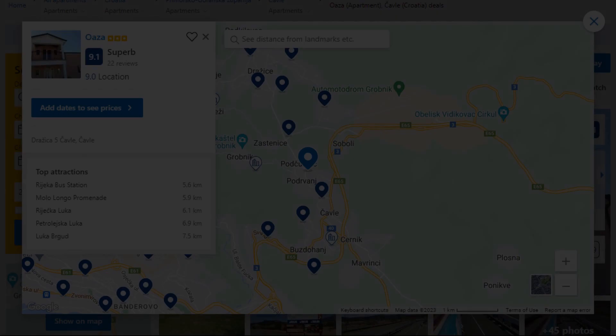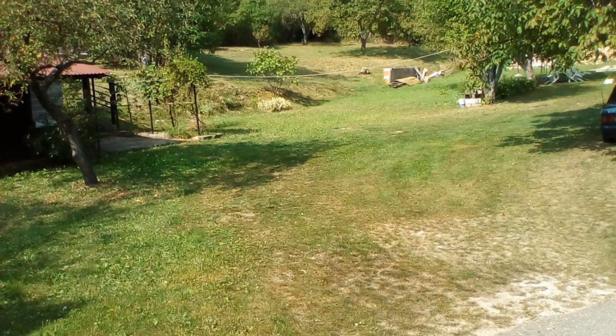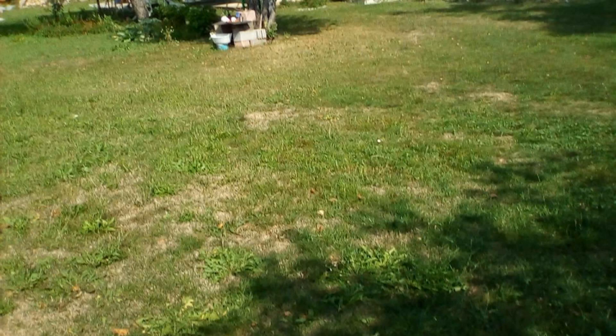3. This is a 3 star property. The location of the property is attractive and the guests love walking around the neighborhood. Check-in time is 2 pm and check-out time is 9:30 am. Guests are required to show a photo ID and credit card at check-in. Pets are not allowed in this property.